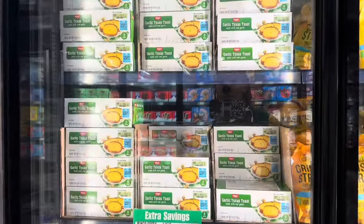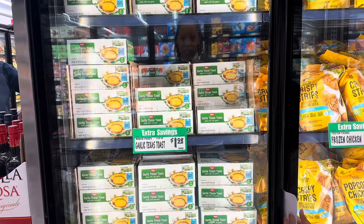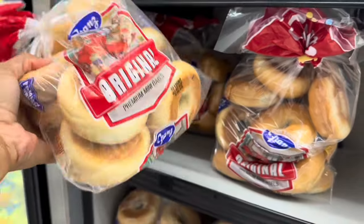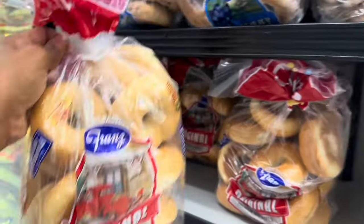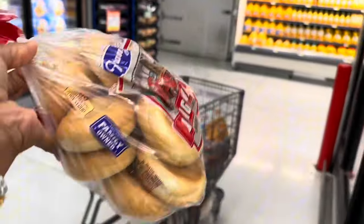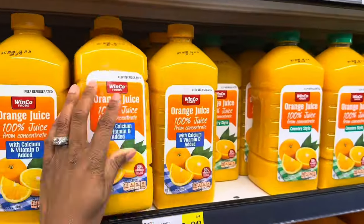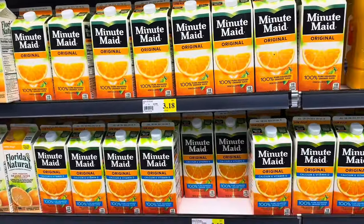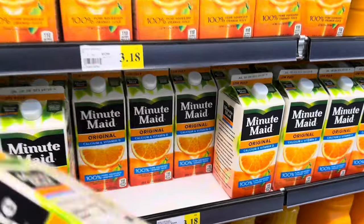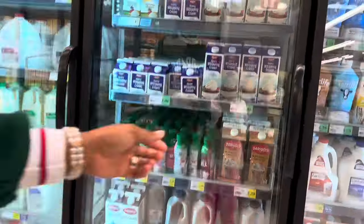There's garlic toast in here — 8 slices for $1.98 — but I just got some from Dollar Tree, 6 of them for $1.25. One of the things on my list was mini bagels — these are $3.98 right here on the aisle, but I'll go over to the bread section and see if I can find them cheaper. This is the WinCo brand orange juice at $3.98, and the Minute Maid original is $3.18 — same thing, so I'll get the Minute Maid for $3.18.